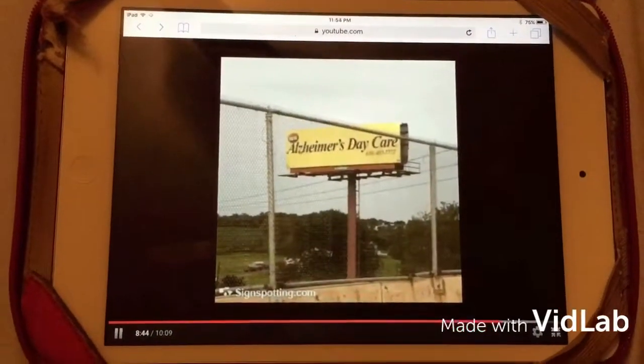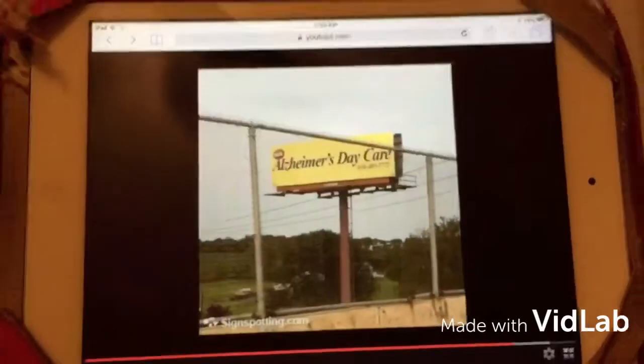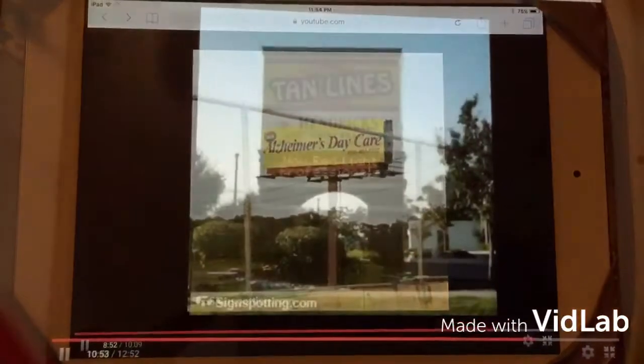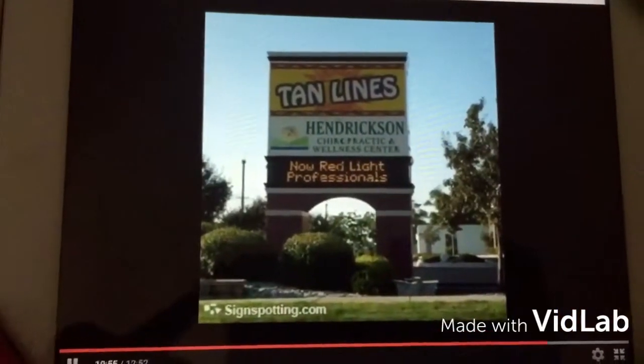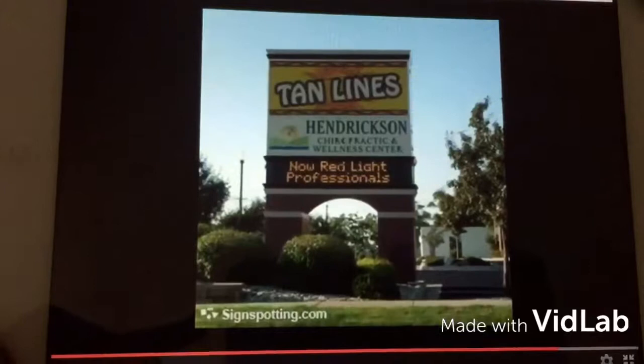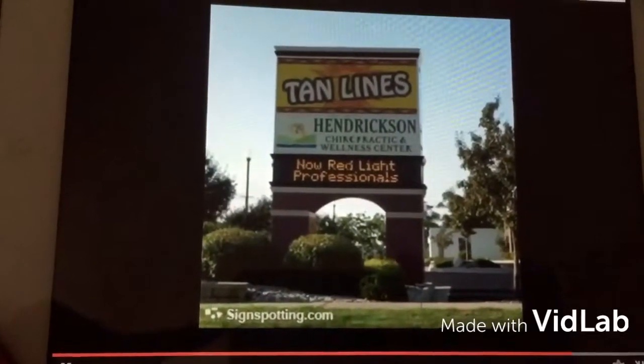This edition of Funny Signs has been brought to you by Alzheimer's Daycare, the center that proves you're never too old to have someone take care of you. This episode of Funny Signs has been brought to you by the Hendrickson Chiropractic and Wellness Center, now with red light professionals — as opposed to green light professionals.